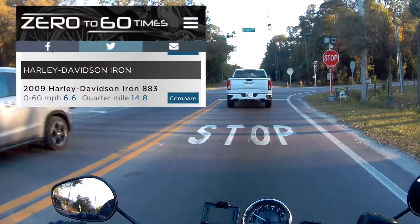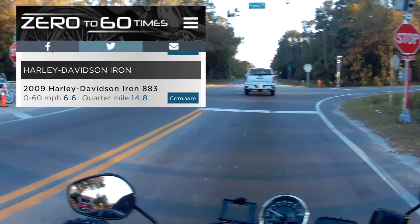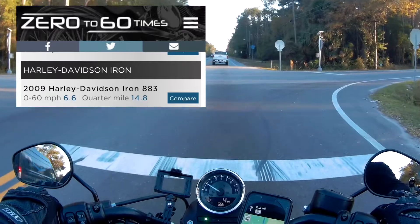I'm going to throw this 0-to-60 time up on the screen. I don't think I'll be breaking any records today, but just for reference.